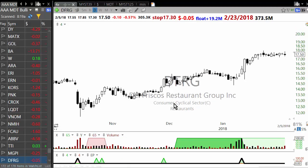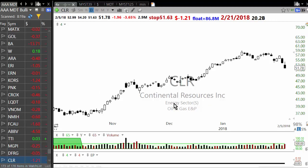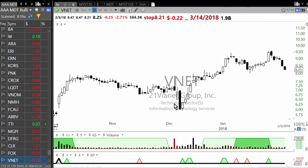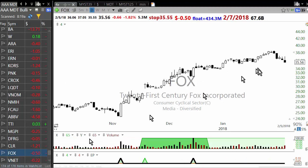MGPI — this is a restaurant play which is setting up very nicely for a possible breakout. Then Continental Resources — another oil and gas play. Fox — 20th Century Fox — which is being bought over; I think this is a merger situation; the stock is merging or being bought by Disney, I'm not so sure.